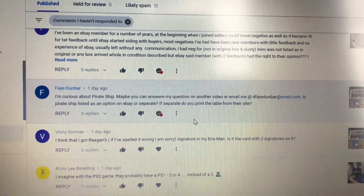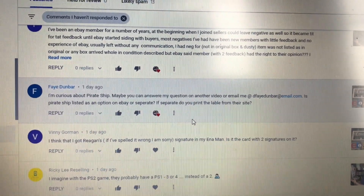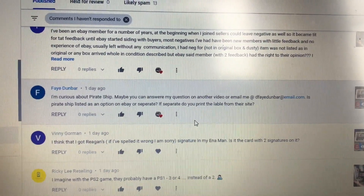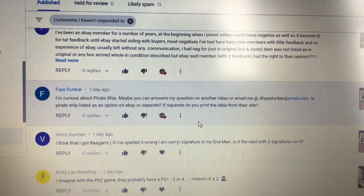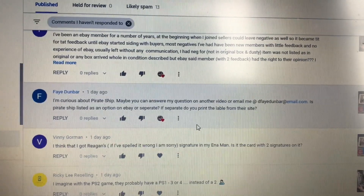This is a question from Faye, long time viewer. We appreciate it. I'm curious about Pirate Ship. Maybe you can answer my question here on another video. Is Pirate Ship listed as an option on eBay or separate? If separate, do you print the label from their site?